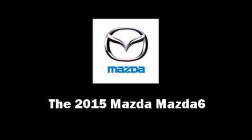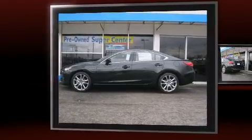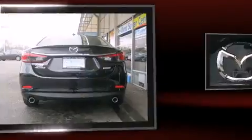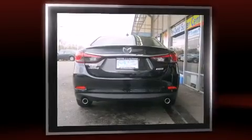Climb inside the 2015 Mazda Mazda6. This four-door, five-passenger sedan leads among competitors in its segment. It features a front-wheel drive platform, an automatic transmission, and a 2.5-liter four-cylinder engine.